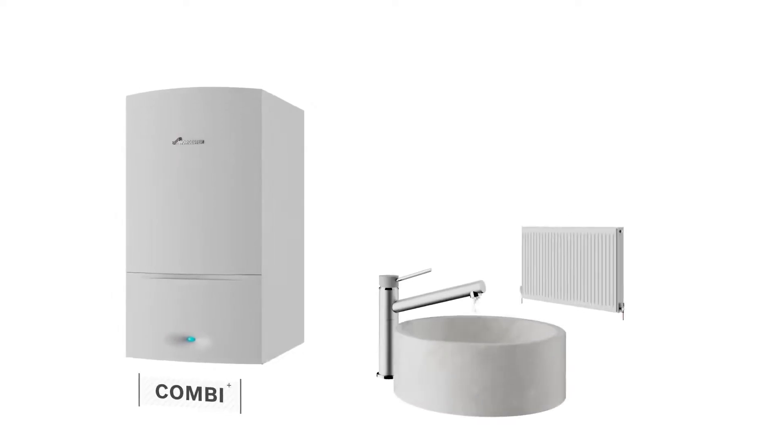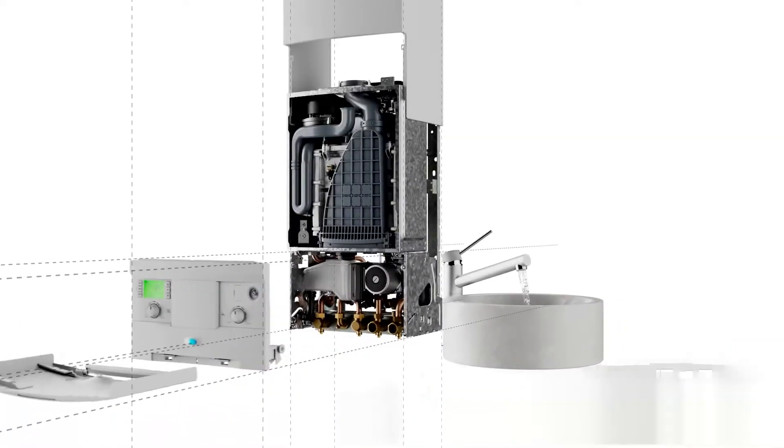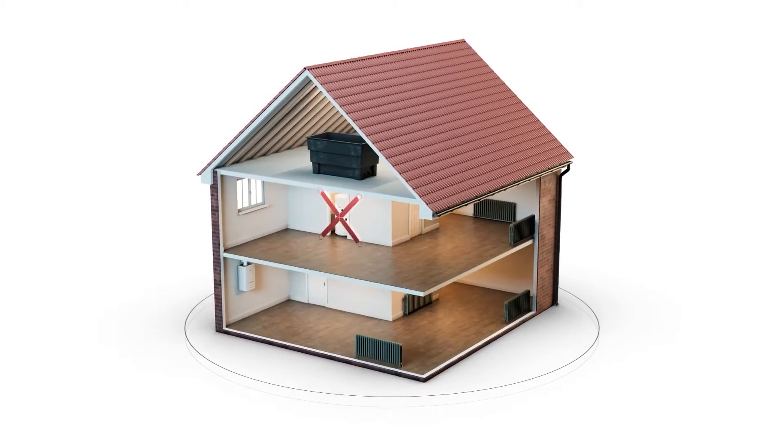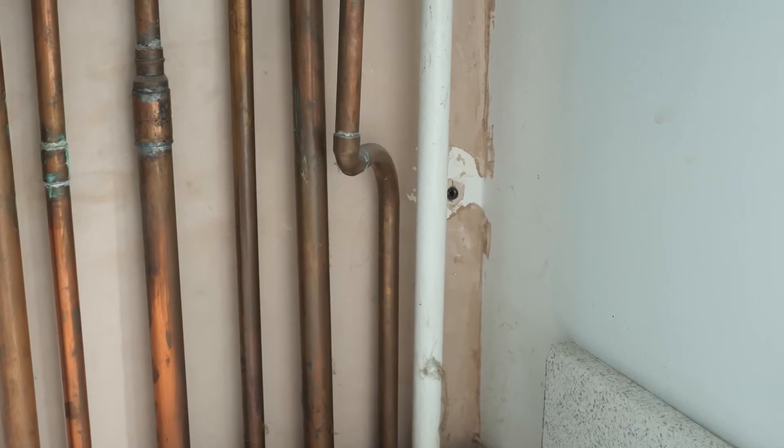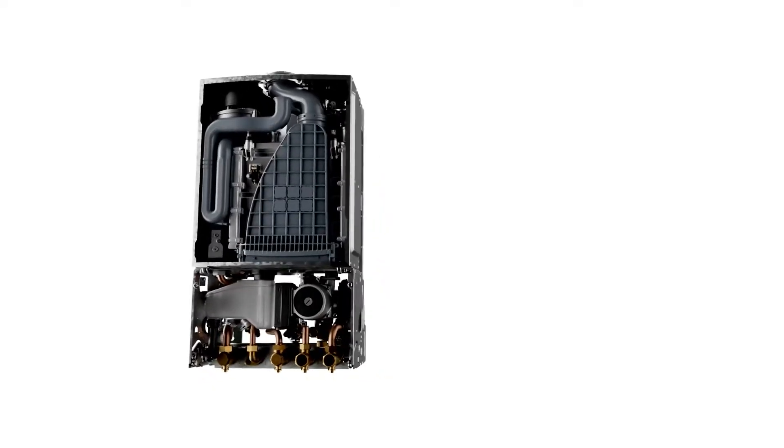The most common boiler that we tend to come across and work on is a combination boiler. If you've got a combination boiler, everything is sited within the appliance. That means you won't have a hot water tank. So at this stage, it's important that you go up to your airing cupboard, open the door and just make sure you've not got a hot water tank. If you haven't and you've got around six or seven pipes below your boiler, it's very likely you've actually got a combination boiler.